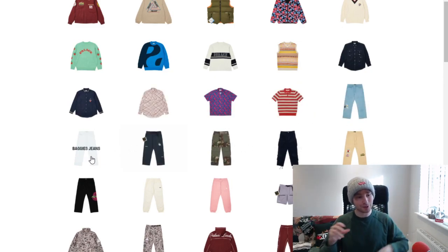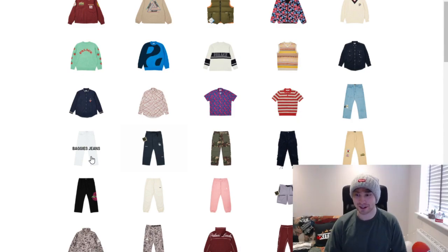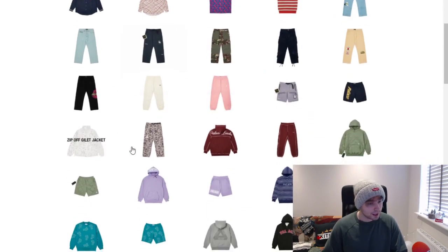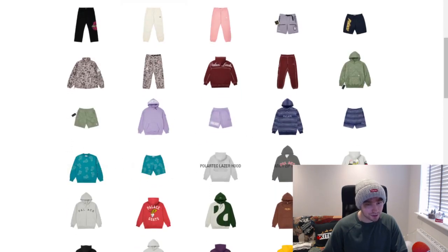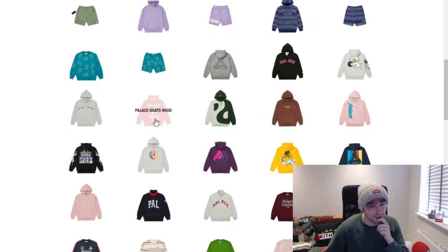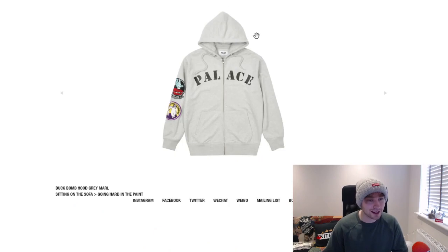We've got the jeans section, which I know people go for. A lot of them end up reselling and doing quite well after the season, which shows there's still a market for them. We've also got pants, joggers, a couple of shorts — nothing really grabbing my attention too much there.